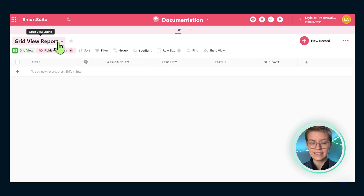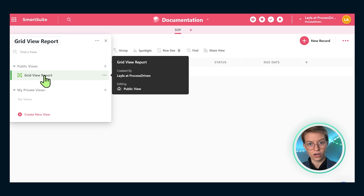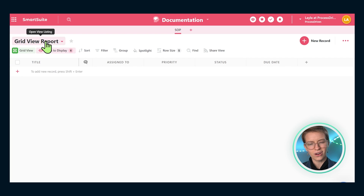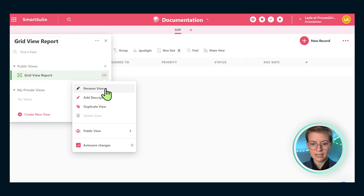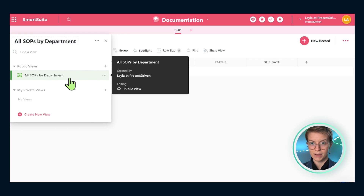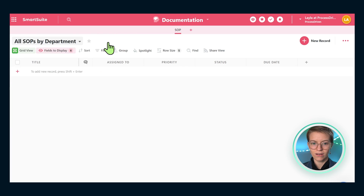Now we have our SOP area. The next thing I want us to do is give our view a name. Our view is this thing in the top left corner — it shows us how we're seeing our information. You can see information in SmartSuite in many different ways; views are kind of like layouts. We're going to rename the first view using the three dots and call it 'All SOPs by Department.' Then we'll exit out and start building our SOPs by department.